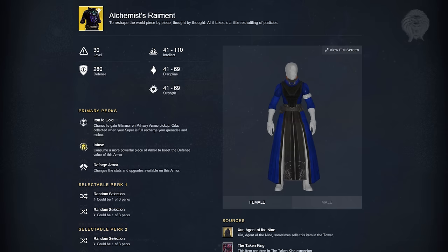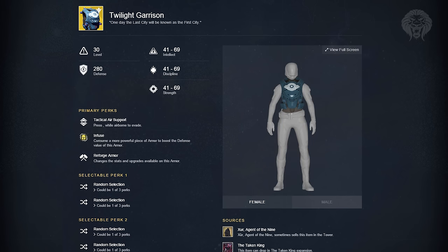The Warlock chest piece is called the Alchemist's Raiment. These are pretty underwhelming — you have a chance to gain glimmer from primary ammo pickups, and orbs collected when your super is full charge your grenades and melee. I don't think that's at all worth an exotic slot. The chest piece for the Titan is called the Twilight Garrison, which allows you to press a button while airborne and do an evade — almost like a blink or like the Night Stalker's evade. The Titan can actually teleport and evade slightly in midair, which is really cool.